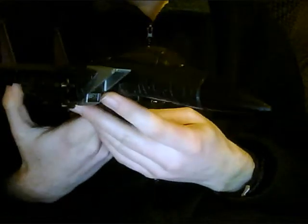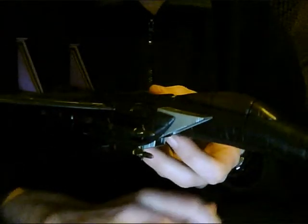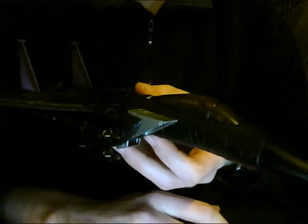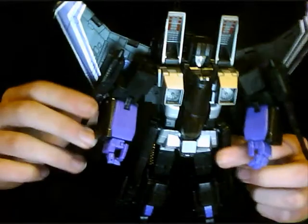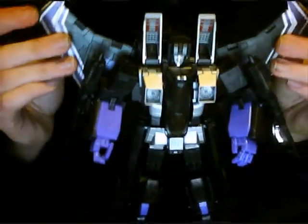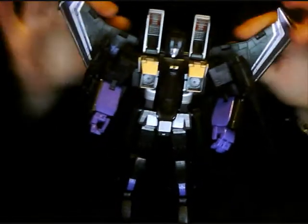But all in all he is a beautiful rendition of an F-15 jet in awesome colours, and his robot mode is just as excellent. And here is robot mode.